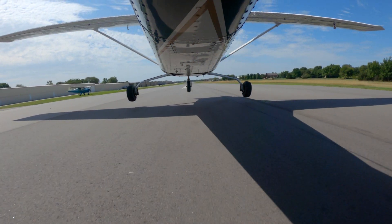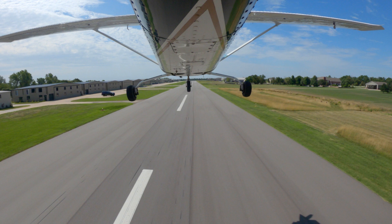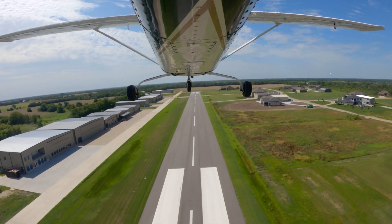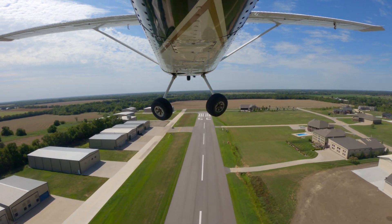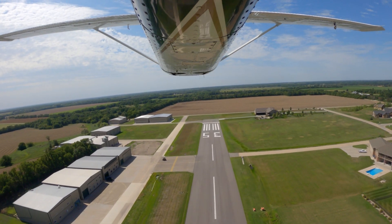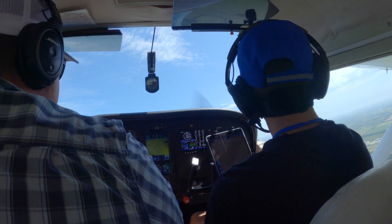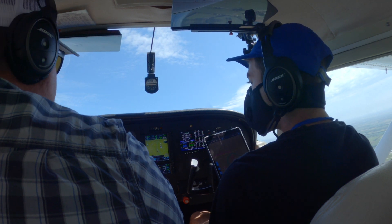60. Alright, looks good on my side. Feels like a fatter 172. Yeah.